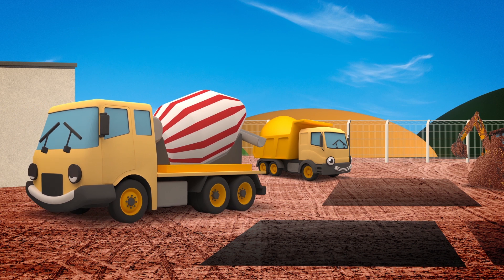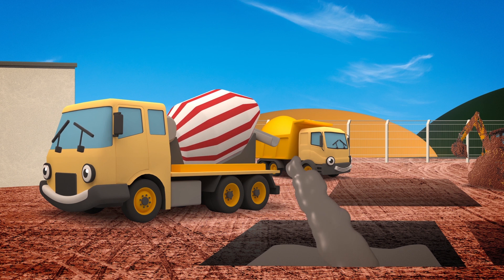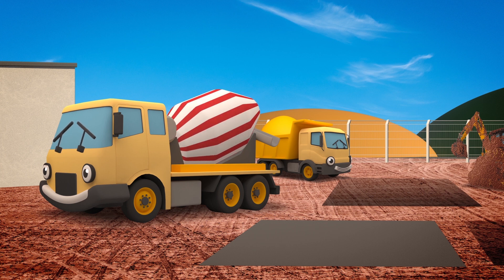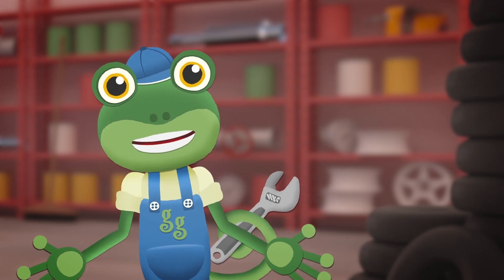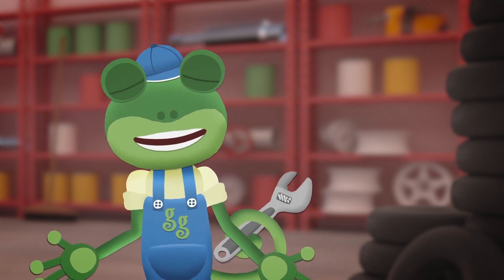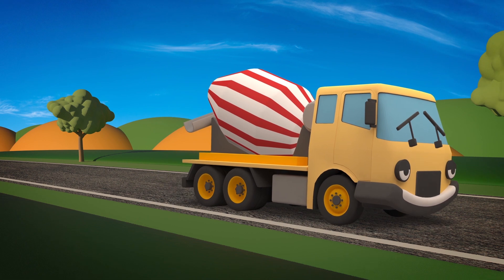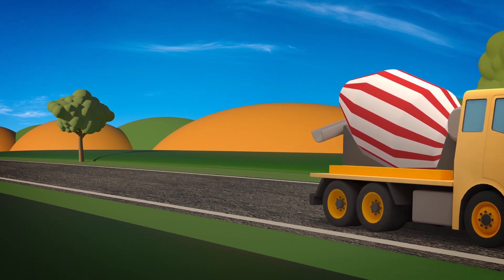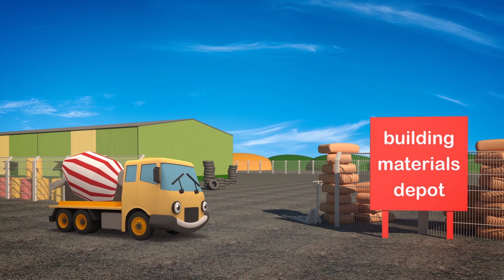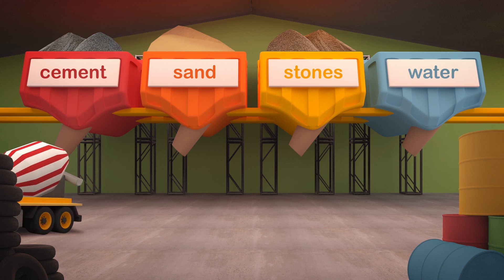Celia the cement mixer is working hard on the construction site today! She's pouring concrete into the ground to make strong foundations to build houses on! This site needs a lot of concrete! Celia, you'd better come over to the depot to get some more - it's just round the corner from Gecko's garage! Concrete is made from different ingredients all mixed together, like a cake! The ingredients fill Celia's drum, then it churns round and round!